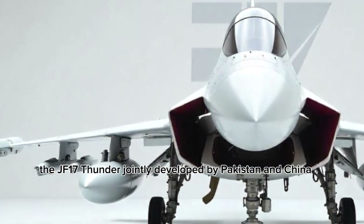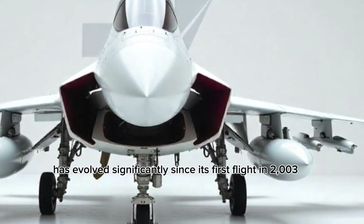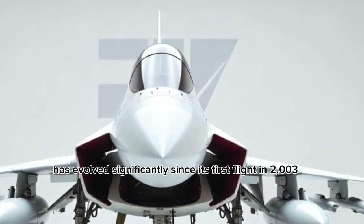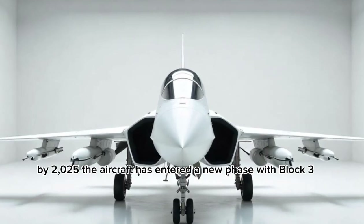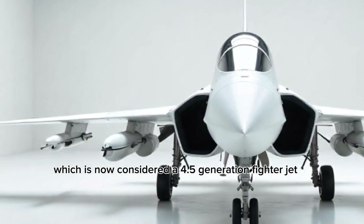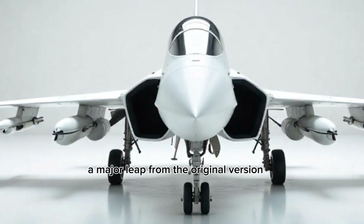The JF-17 Thunder, jointly developed by Pakistan and China, has evolved significantly since its first flight in 2003. By 2025, the aircraft has entered a new phase with Block III, which is now considered a 4.5-generation fighter jet — a major leap from the original version.